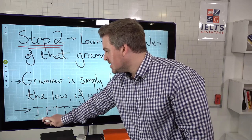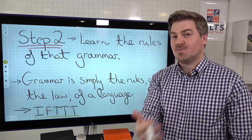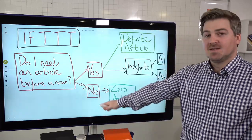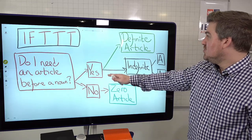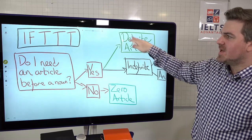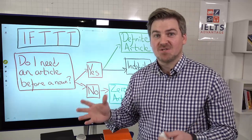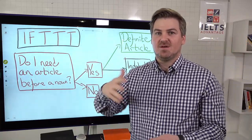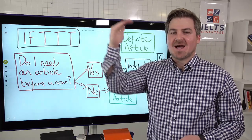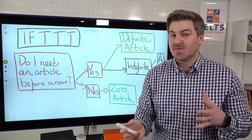Another way to think about it is to use logic - IFTTT, some of you will know what this means: if this, then that. It's a really good way to think about it, like a programming language. For example, you could apply this to articles. Do I need an article before a noun? If you don't, zero article. If you do, then it's going to be either a definite article - 'the' - or an indefinite article - 'a' or 'an'. Within these there are so many if-then rules. For example, if it's 'United Kingdom' - that is a group of nations - you're going to put 'the': the United Kingdom, the United States, the Philippines. Or if you say 'I'm going to see a movie', there is a rule on why you say 'a movie' instead of 'the movie' or zero article.